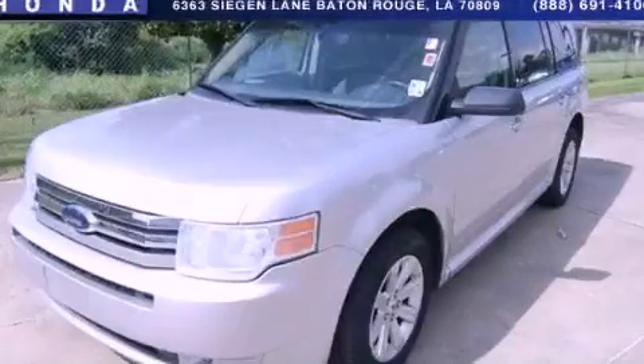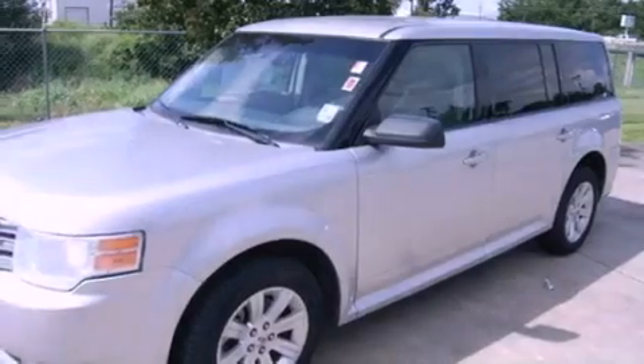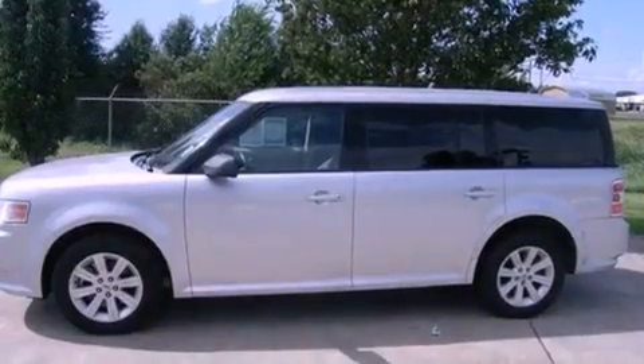This is a 2009 Ford Flex — plenty of space for what you need. It has a 3.5 liter six-cylinder engine and a six-speed automatic transmission.